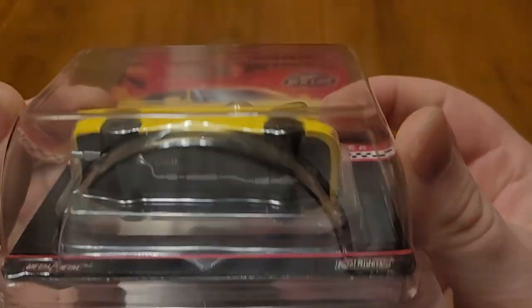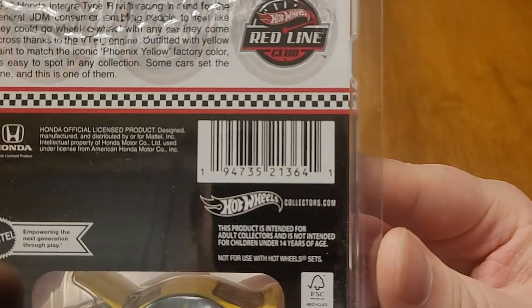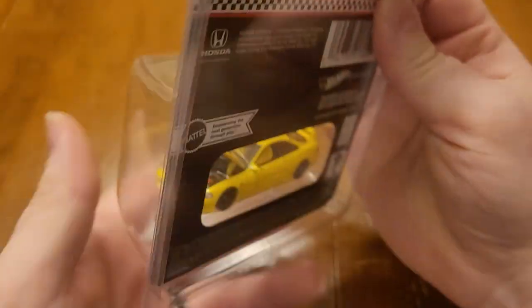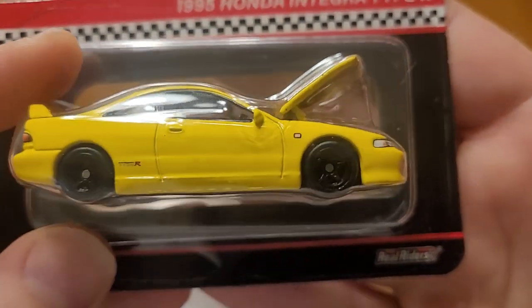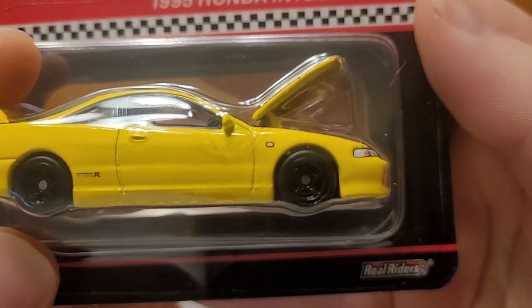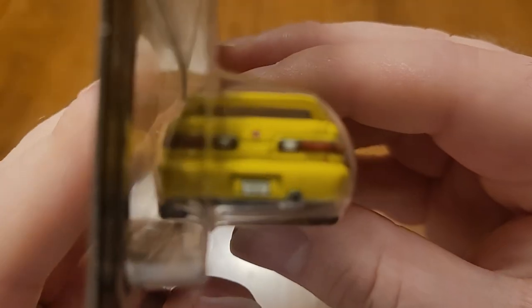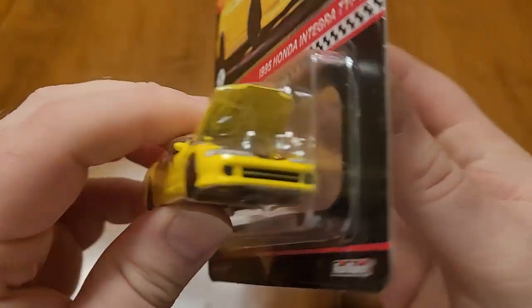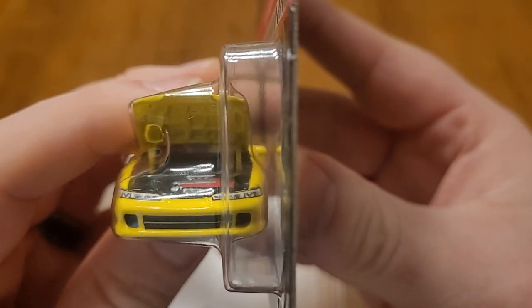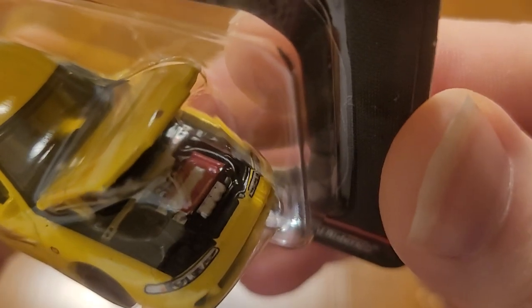Opening hood, rubber tires. Beautiful detail — Type R on the side. Rear tampos, front tampos. Engine detail.